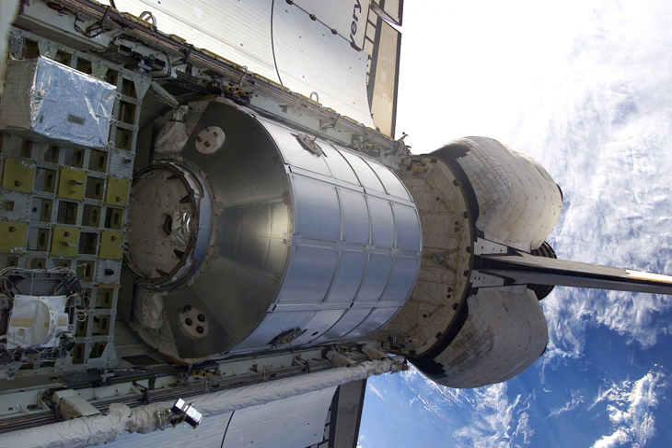An MPLM is a large cylinder equipped with a common berthing mechanism at one end, and grapple fixtures to allow the CANADARM-2 to move it from the Shuttle bay to a berthing port on the US orbital segment of the ISS.